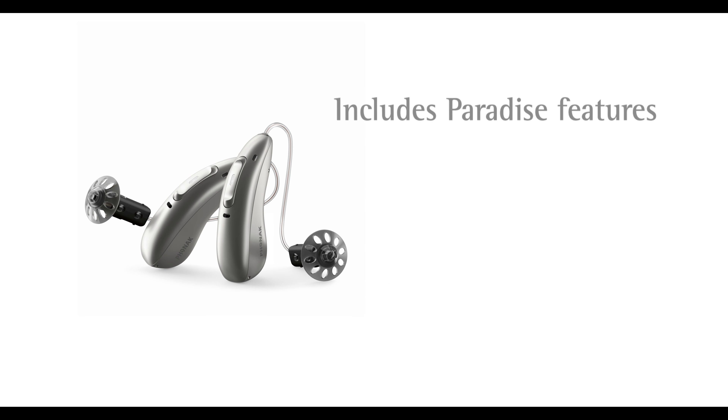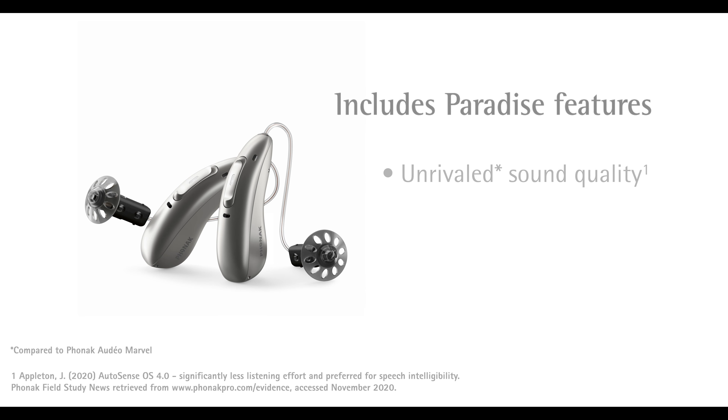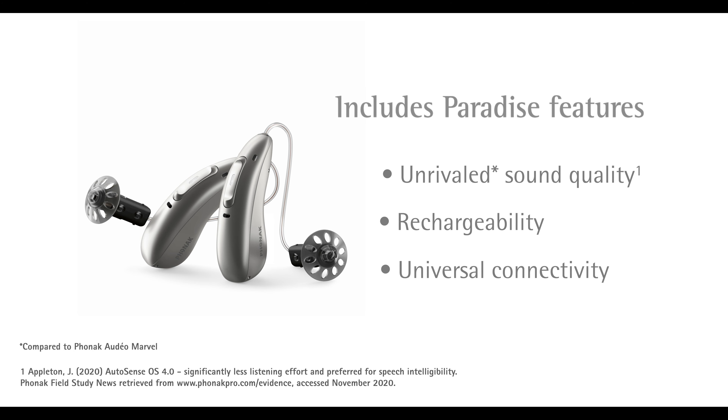And of course, it includes everything you love about Paradise with unrivaled sound quality, rechargeability, and universal connectivity.